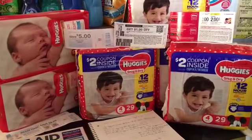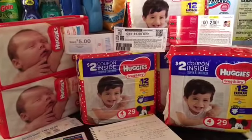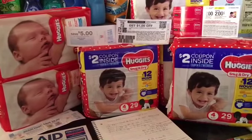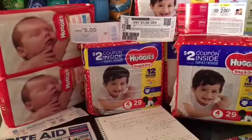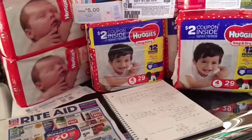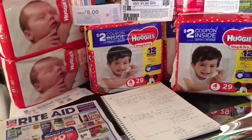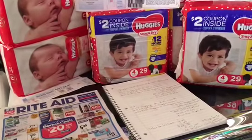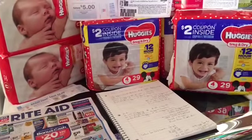Happy Friday everybody, welcome back to another YouTube video. Today I decided to do the Rite Aid deal. I usually don't shop Rite Aid — I don't have any bonus cash to roll or any points — and I haven't shopped there in a long time, so this is a video you guys need to watch.